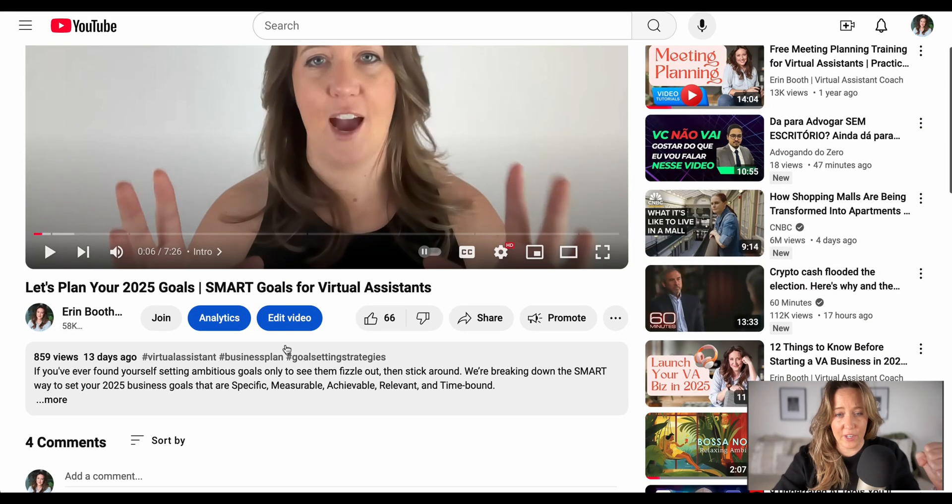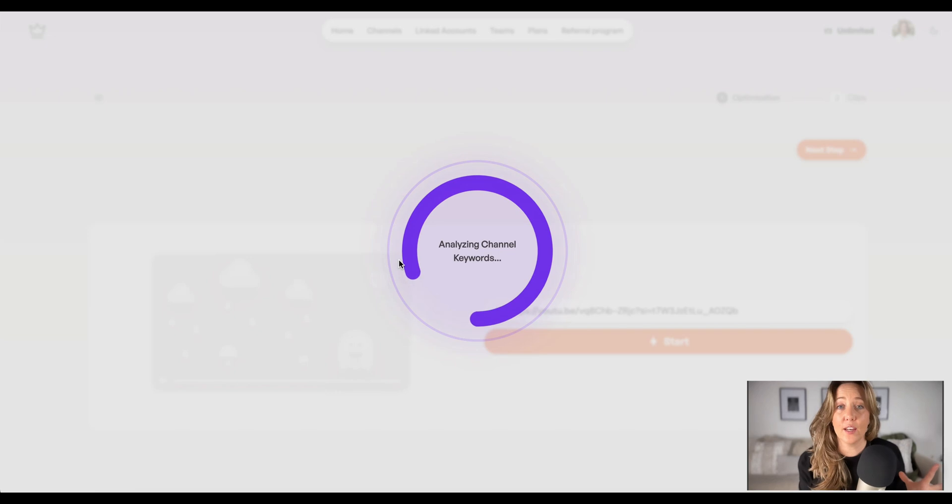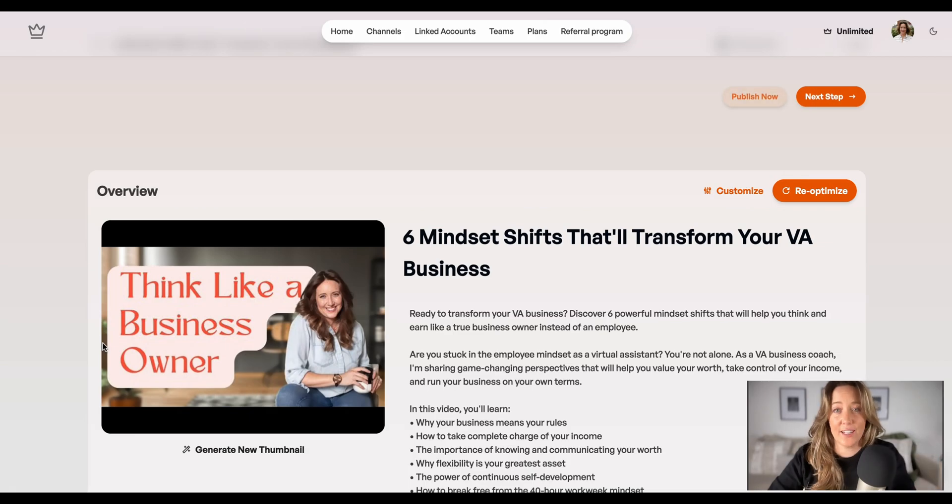I'm going to pull up an old video of mine that didn't do that great. Taja AI is going to help me not only make that video better, but cut it into different shorts so I can maximize the views on this one specific topic. In just a few seconds, it's already suggesting changes for me.